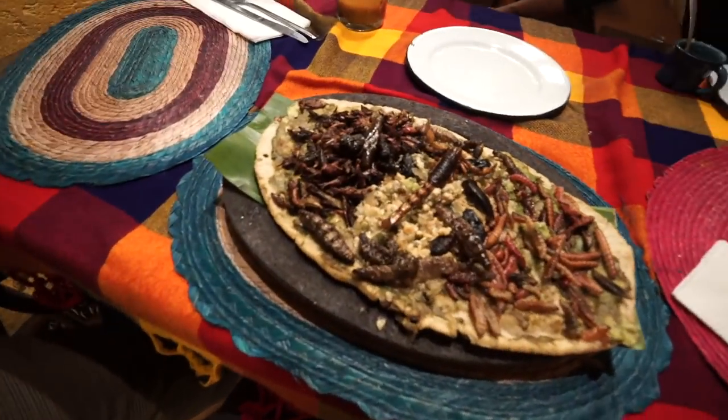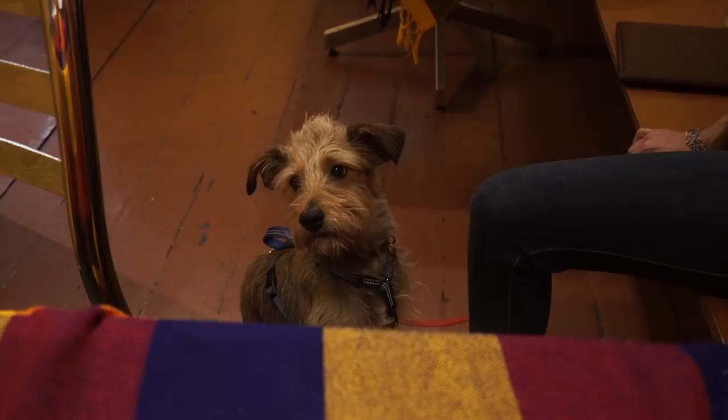Well, that's not entirely true — I've never intentionally had bugs. You eat spiders when you sleep sometimes. I've been to some dodgy restaurants, I've had bugs. But before we try it, we have a fuzzy guinea pig here with us today. Neptuno? He's ready.